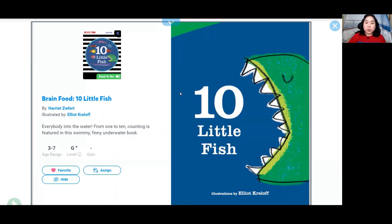Hi everyone! Today we're going to read Ten Little Fish. This book is written by Harriet Zephyr — that's the author, and they write the words in the book. Illustrated by Elliot Kerloff. The illustrator is a person who draws the pictures.